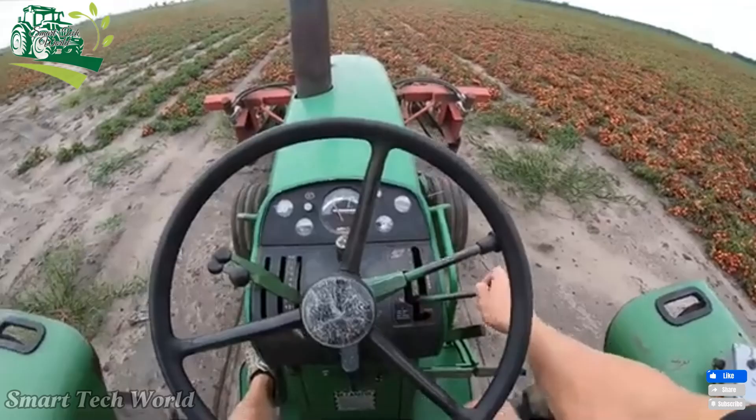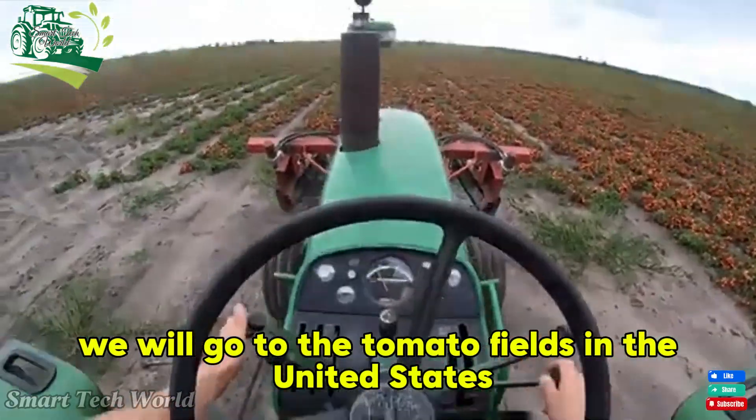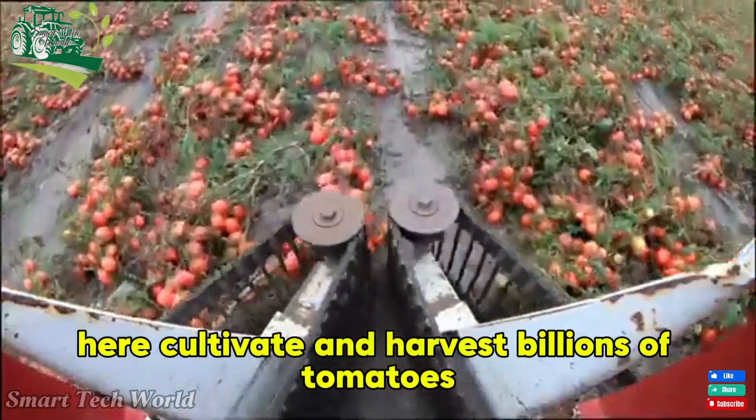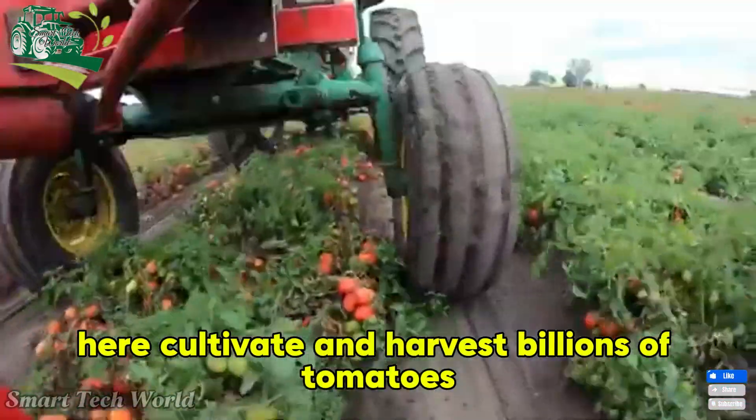Hello everyone. Today we will go to the tomato fields in the United States to see how farmers here cultivate and harvest billions of tomatoes.